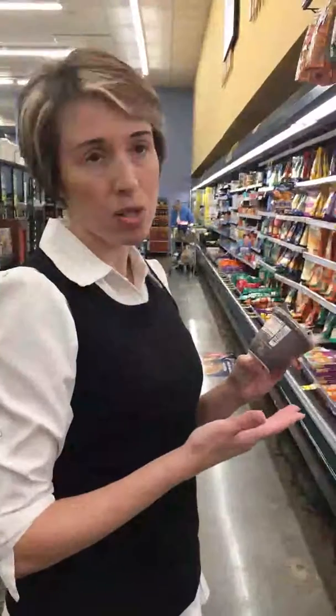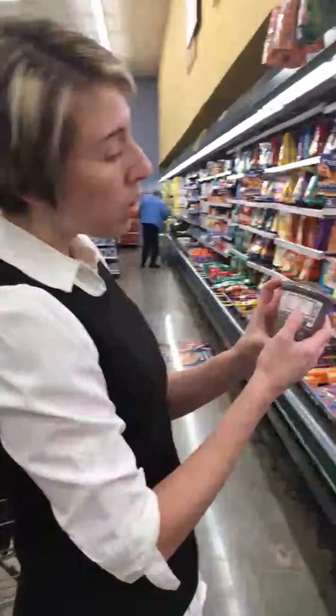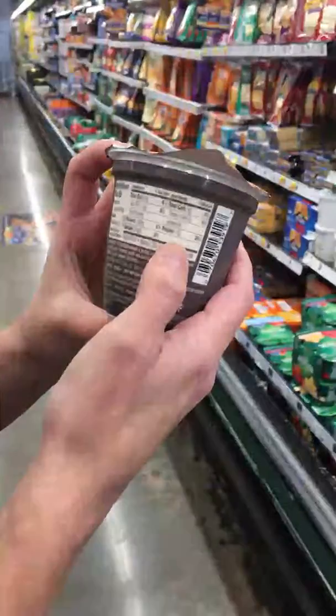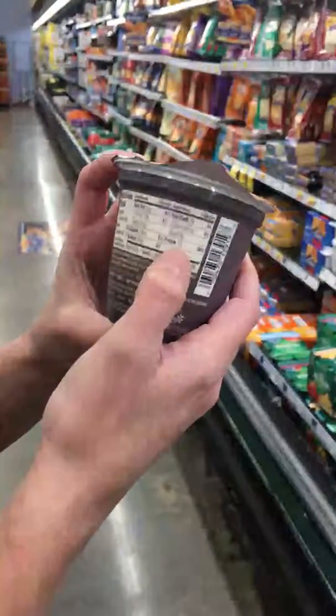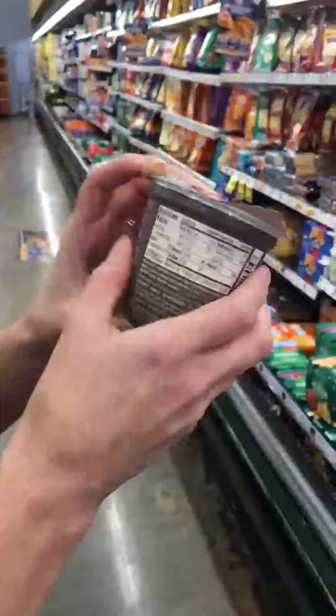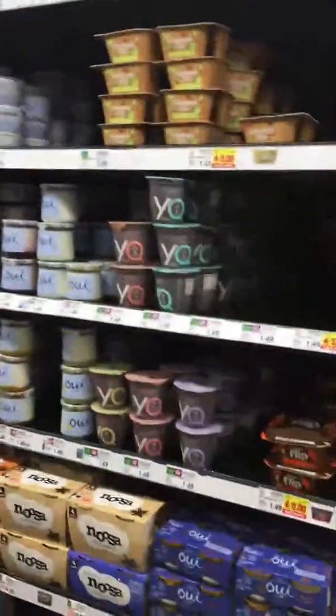There are enough options that you can stay under that and still get a pretty good tasting yogurt. One thing I really like about this product is you get 15 grams of protein per serving, which is really, really good. So you've got 15 grams of protein, 9 grams of sugar, and this is peach flavored — they have many different flavors.